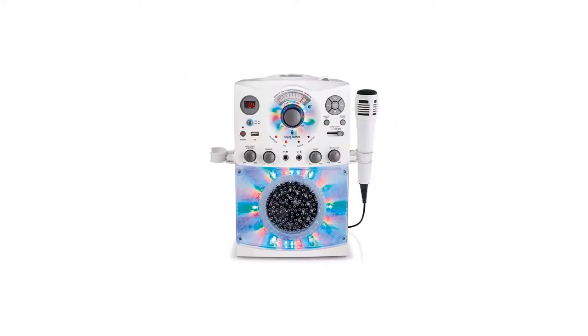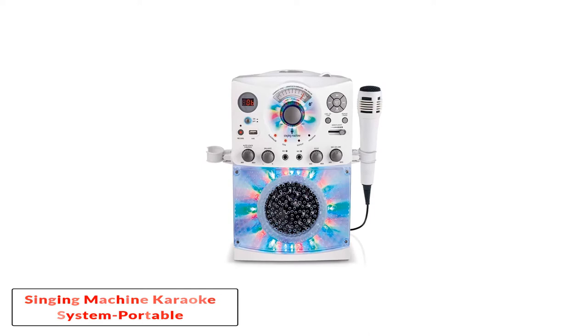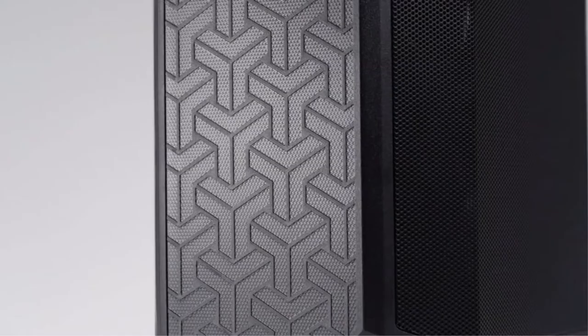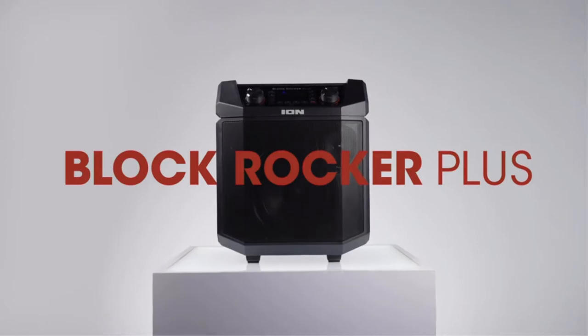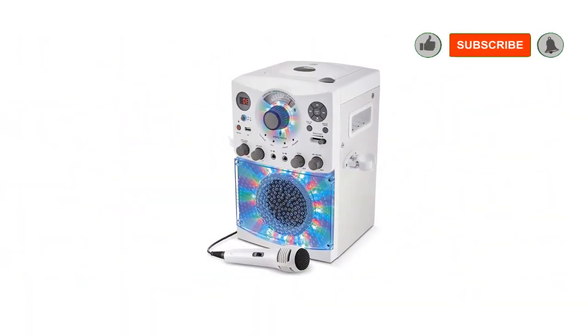Number 1: Singing Machine Karaoke System Portable, SML385BTW. One of the best home karaoke machines by Singing Machine is the SML385BTW Karaoke Machine. It is the number one best seller on Amazon for a few reasons, the main one being that it has everything you can expect a karaoke machine to have and then some.